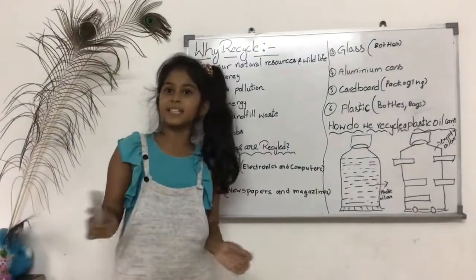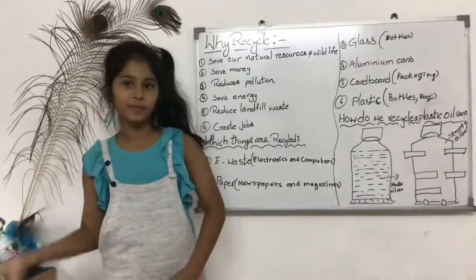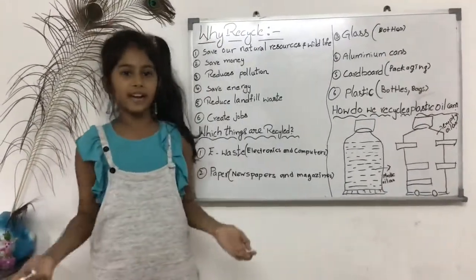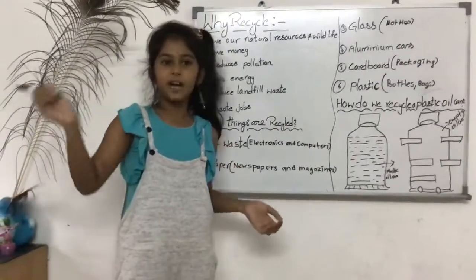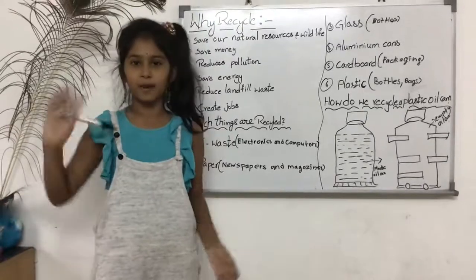And number two, recycle as many cans, bottles, books, metal, aluminium, glass, newspapers and electronics as you can. Bye-bye friends, see you in the next video. Today's video is finished. Bye-bye. If you like my video, please like, share and subscribe. Bye-bye!